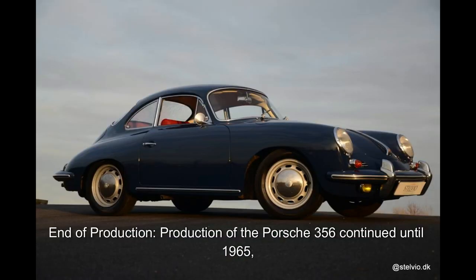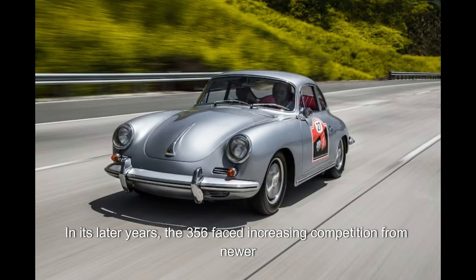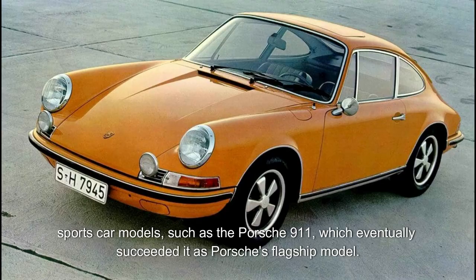End of production. Production of the Porsche 356 continued until 1965, by which time over 76,000 units had been built. In its later years, the 356 faced increasing competition from newer sports car models, such as the Porsche 911, which eventually succeeded it as Porsche's flagship model.